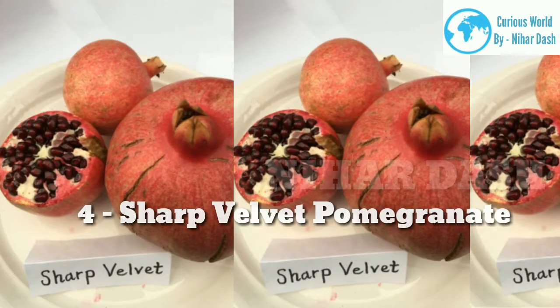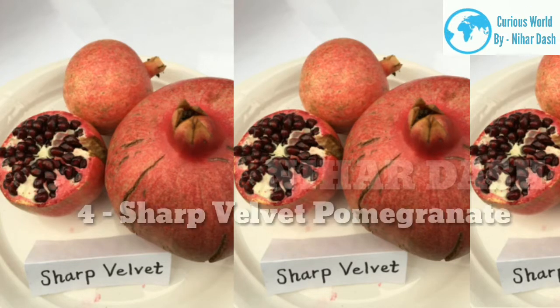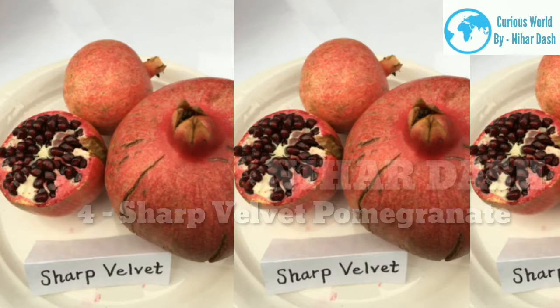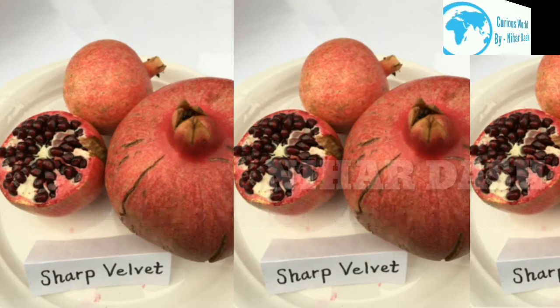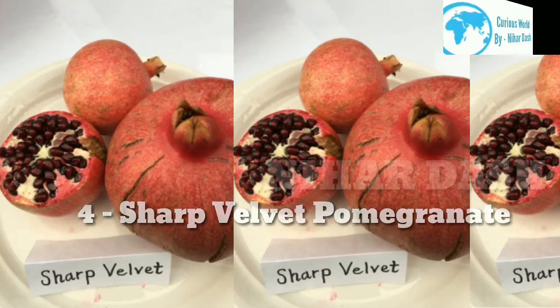4. Sharp Velvet Pomegranate. The Sharp Velvet variety produces fruit with dark red skin and crushed red velvet arils. The fruit size is large and often provides a nice, slightly acidic taste. The plants grow upright and produce ornamental fruits that can be maintained during summer pruning at any height. The Sharp Velvet pomegranate is also rich in antioxidants. If you are planning to plant this, its trees are very tough and can withstand extreme weather and soil types.